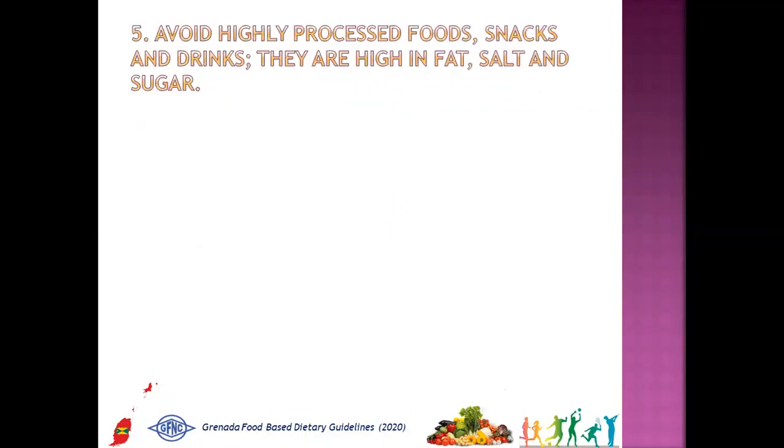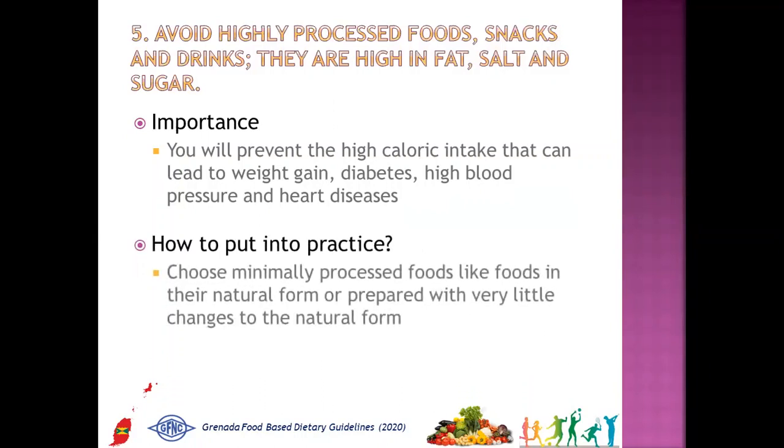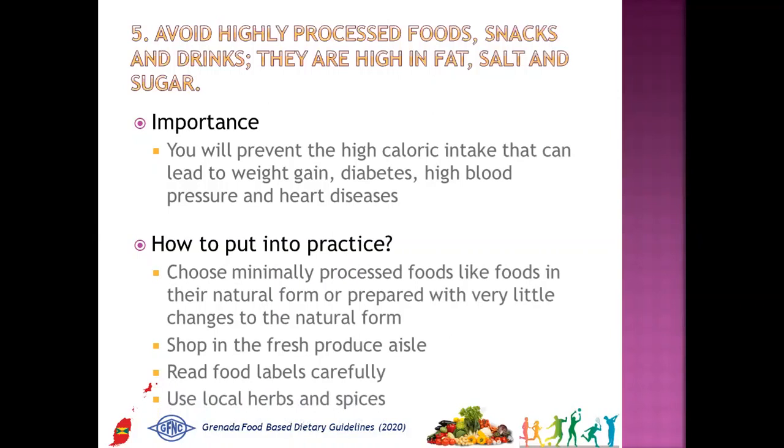The fifth message is: avoid highly processed foods, snacks, and drinks — they are high in fat, salt, and sugar. Why is it important? We will prevent the high caloric intake that can lead to weight gain, diabetes, high blood pressure, and heart diseases. How to put into practice: choose minimally processed foods in their natural form, shop in the fresh produce aisle, read food labels carefully, and use local herbs and spices to add flavor to home-cooked dishes.